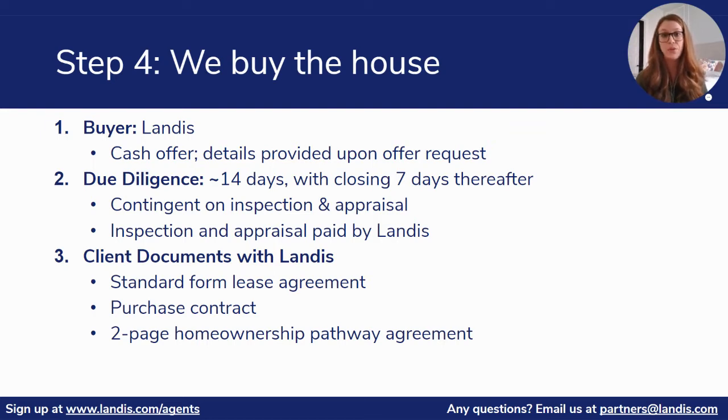Now we'll be going through the due diligence process. We can expect a due diligence time period of up to 14 days with closing being seven days thereafter. Our deals are always contingent on inspection and appraisal, which will always be paid for by Landis.